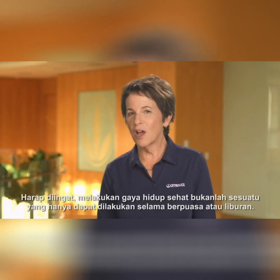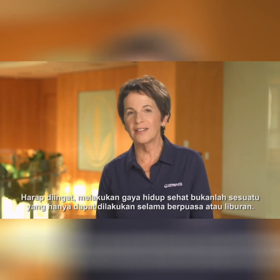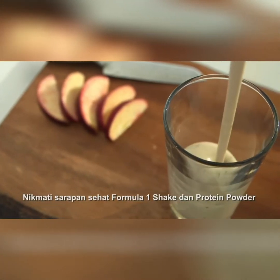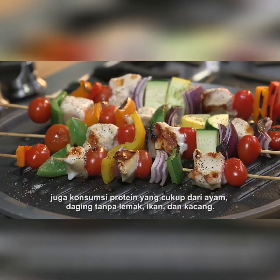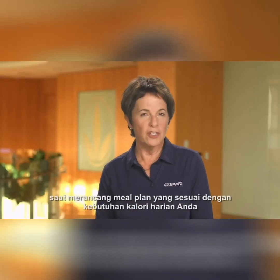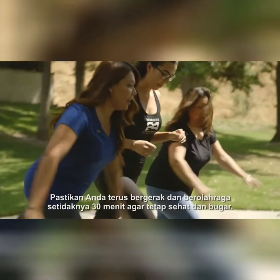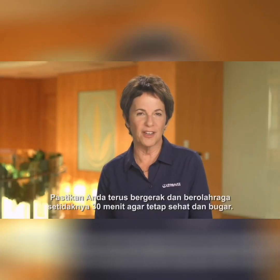Please bear in mind, practicing a healthy lifestyle is not something to do only during fasting or holidays. This habit should be applied every day as your healthy active lifestyle. Have a healthy breakfast of a Formula One shake and protein powder, and consume enough protein from chicken, lean meats, fish, and nuts. When designing your meal plan to suit your daily calorie needs, make sure that you eat quality and nutritious food needed by the body. Make sure you keep moving and exercising at least 30 minutes a day to stay healthy and fit.